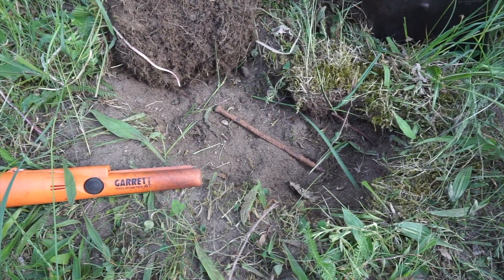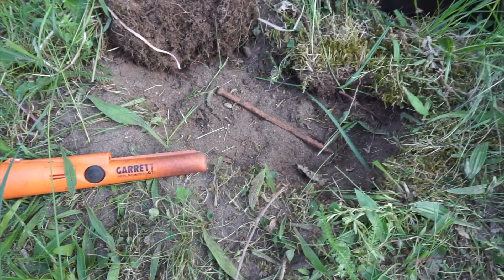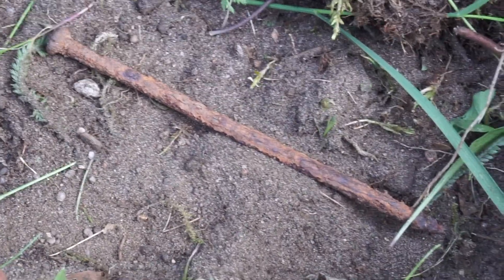This was ringing up as iron, but I decided to dig it anyway — it was giving me a really strong signal. Turns out it was just a really long nail. Oh well. You win some, you lose some. Let's move on to the next.